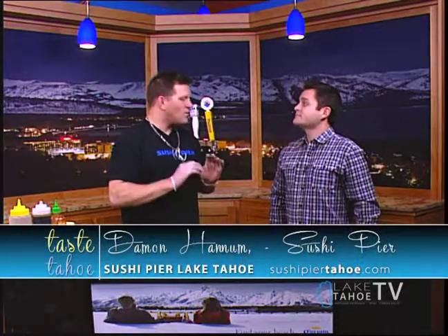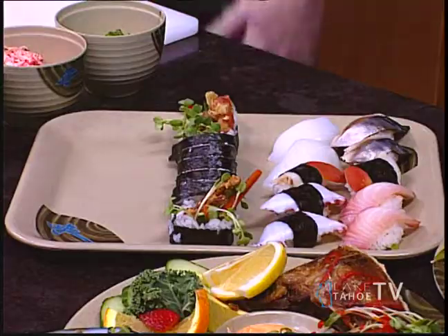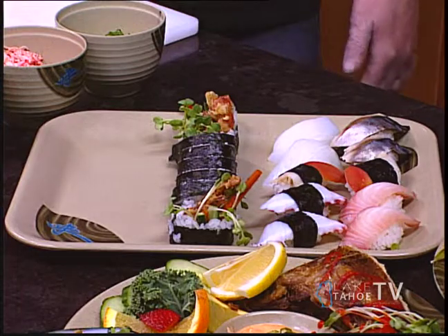Our saba is something that we marinate in-house for four and a half hours. We have a special marinade — it's very unique. I have people that come in that don't like mackerel, and when they come in and taste our mackerel, they're like, man, that is good.